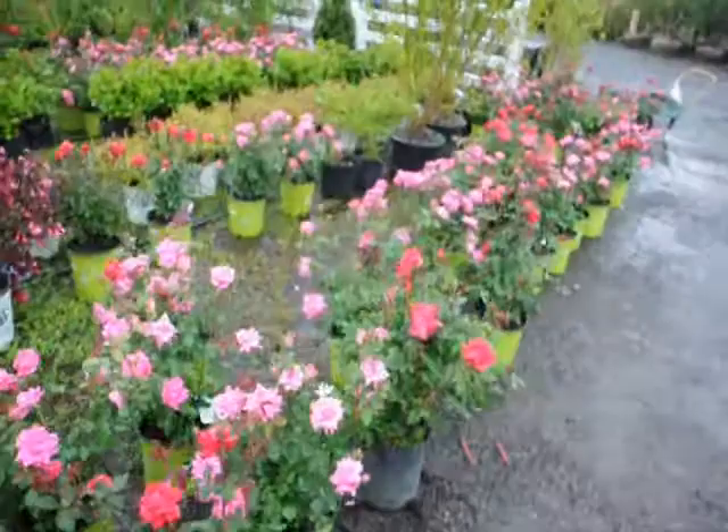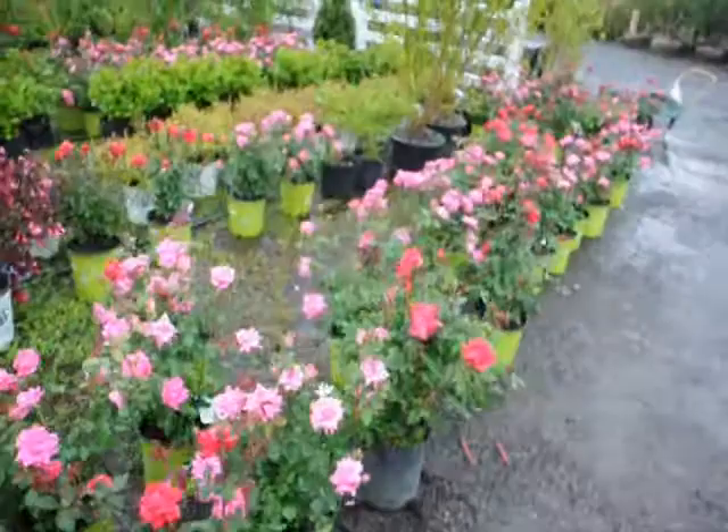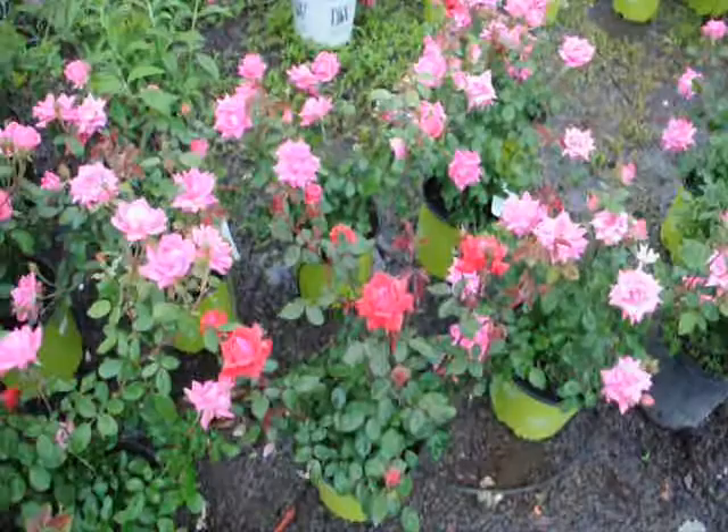It makes a great floral display, and it's also a little bit on the deer-resistant side, because deer don't like to mess around with the thorns of the knockout rose too much — but they will browse it somewhat.